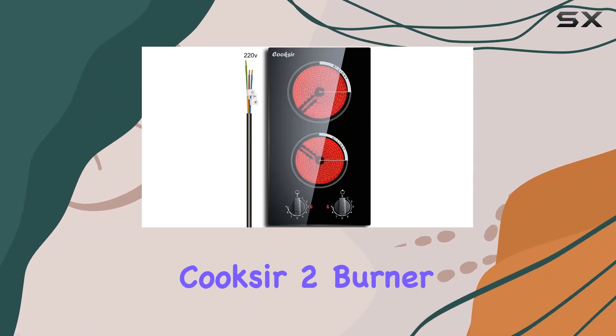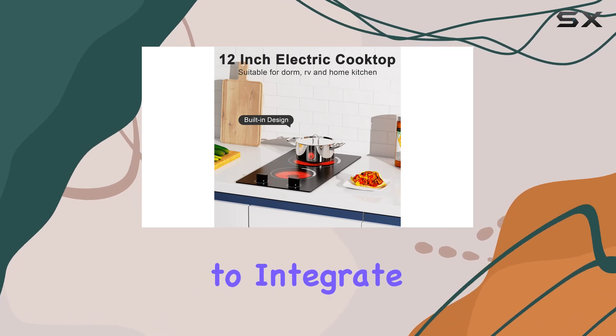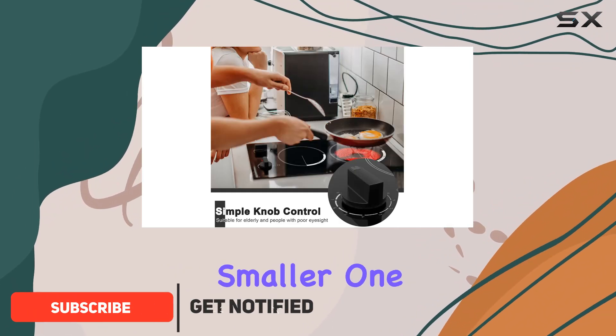Today we're taking a closer look at the Cookser 2-burner electric cooktop, a 12-inch model designed to integrate seamlessly into any kitchen setup. This cooktop features two heating elements — one at 1800 watts and a smaller one at 1200 watts — allowing it to handle everything from a slow simmer to a rapid boil.